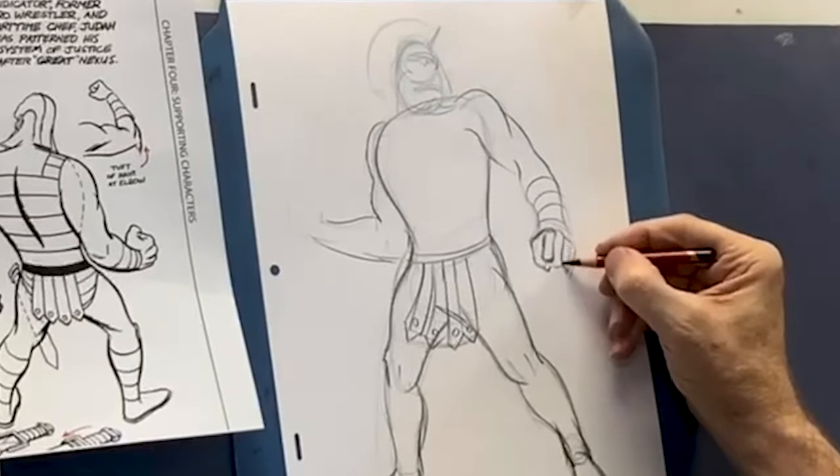Someone's asking: do you lightbox on your bristle board or go straight to inks? That's a good question. When I was just starting out drawing comics, specifically with Nexus, I would lightbox something that I drew on tracing paper and tighten up things from there with a normal HB or 2H lead.